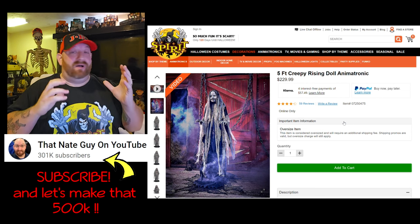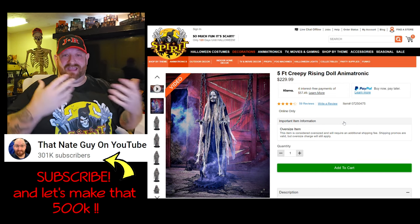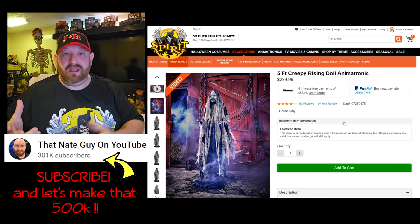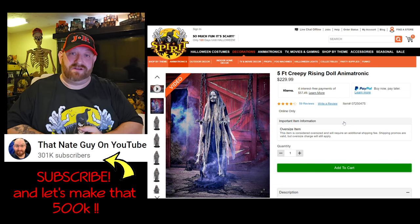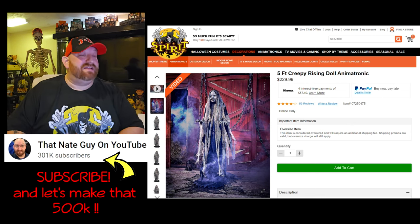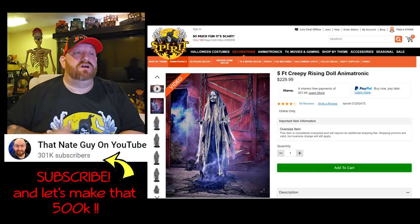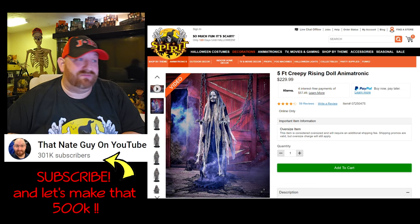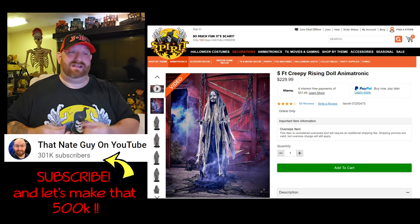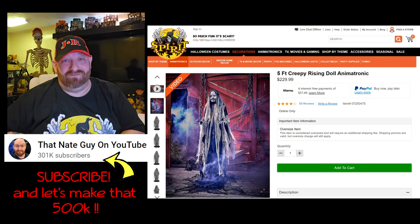I don't usually do demonic stuff — it's a little too creepy for me — but it really works with this prop. This is not a reaction for me since I've seen it before and I already own it. I haven't set her up yet, saving that for another date, but we're going to look at her on the website. Five-foot Creepy Rising Doll animatronic is $229.99 — I don't think that's a bad price because she's so awesome, and with the 20% off you get about another $50 off.